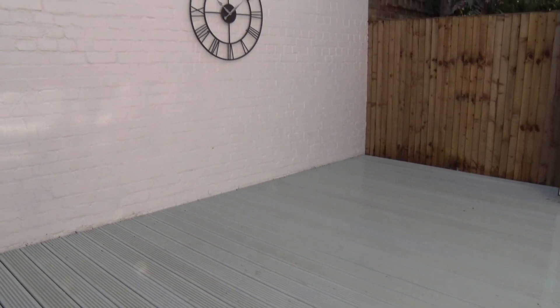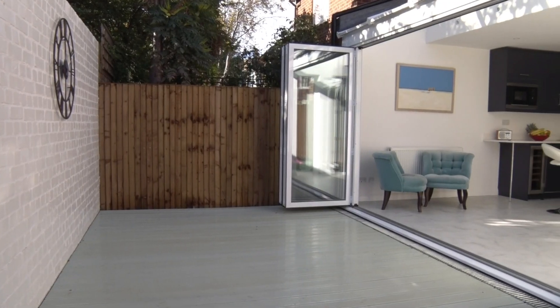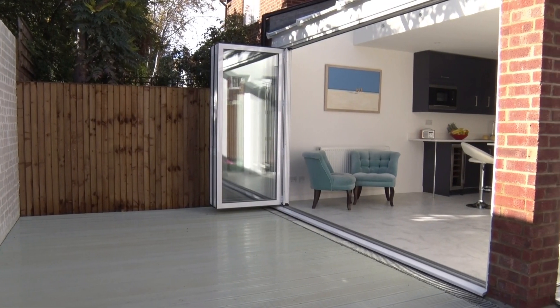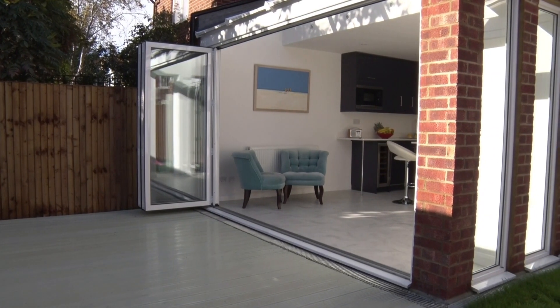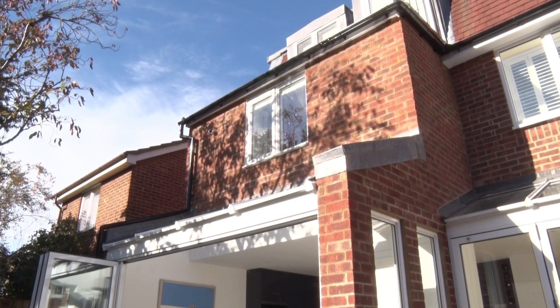What was done was extending what was a very small kitchen out into the garden into a really nice kitchen and living area, and also building above that to extend a bedroom to make a really good bedroom that a baby and his older brother will be able to share.